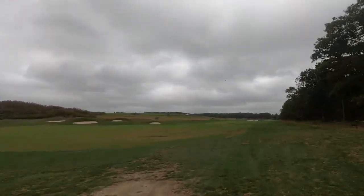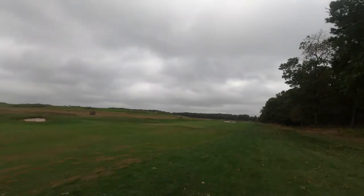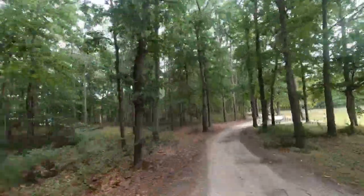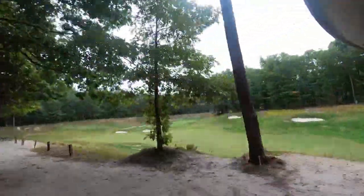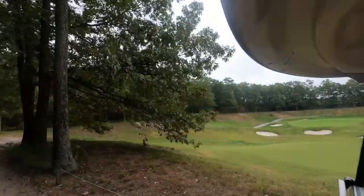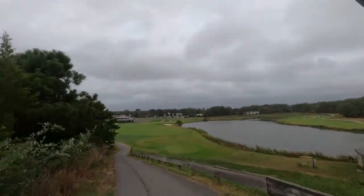Some of the par fives are reachable in two, and it only plays 6,500 yards from the back tees. But the greens are pretty challenging, and if you get into any mess on the back three holes — if you look them up on Google Maps — it gets messy.